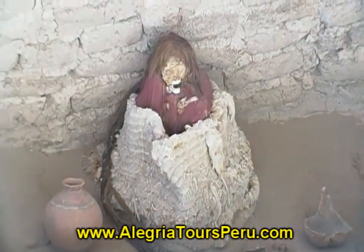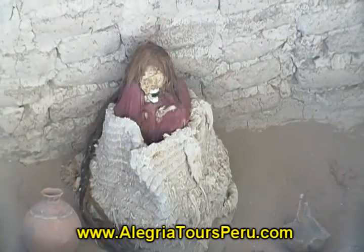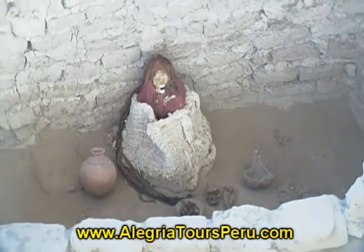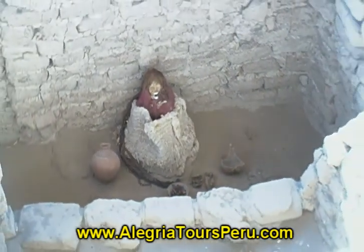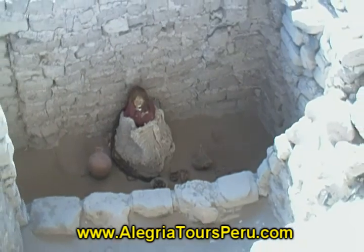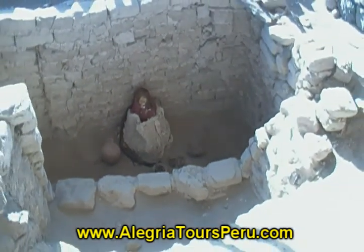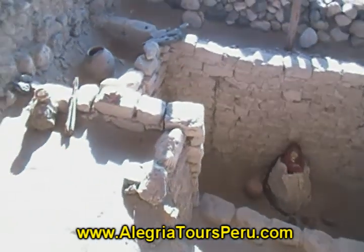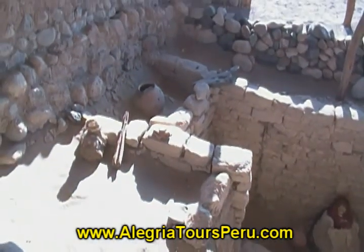It belongs to the last pre-Inca civilization that developed in the Nazca area, the Ica Chinchas, who developed in this area from 1100 years to 1470 years after Christ.